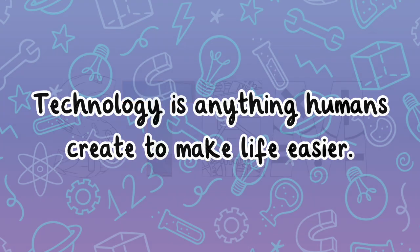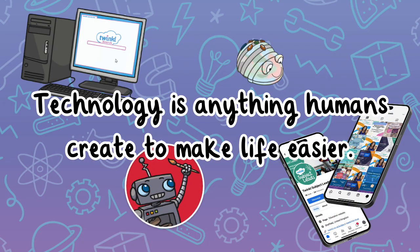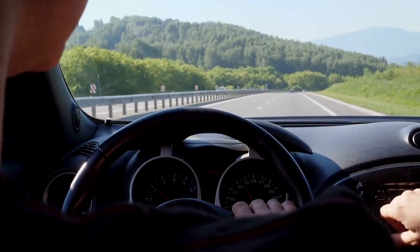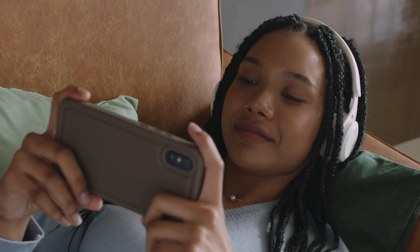Technology is anything humans create to make life easier. It includes computers, smartphones, apps, and even robots. Every time you use a microwave, ride in a car, or watch a video online, you're using technology.